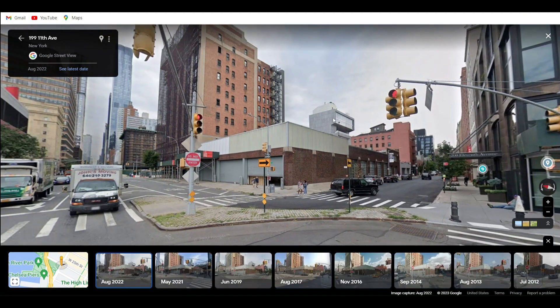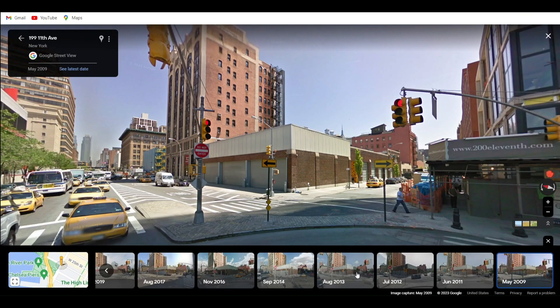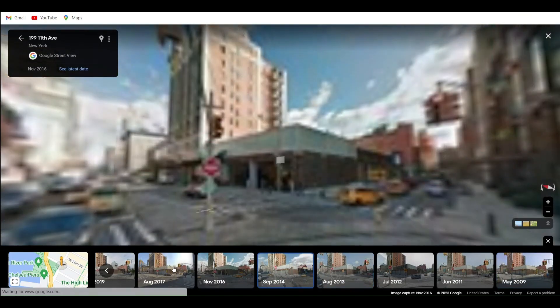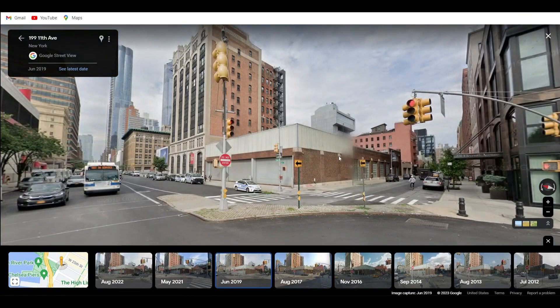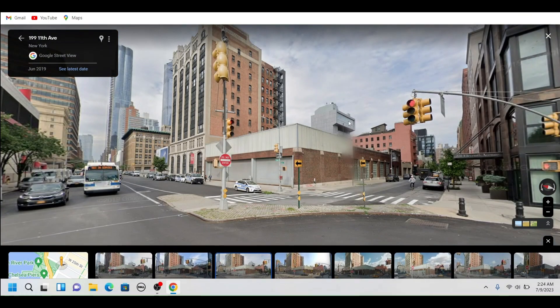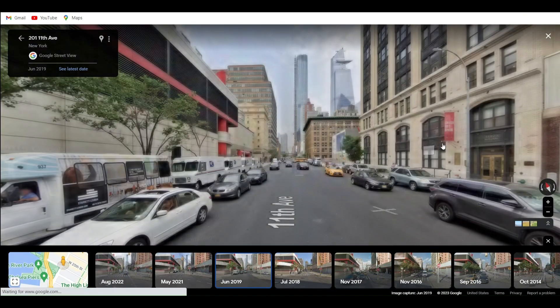One thing I noticed is that building right there — they did build it in 2017. Yep, sometime between 2017 and 2019 they built that. Okay, let's go.